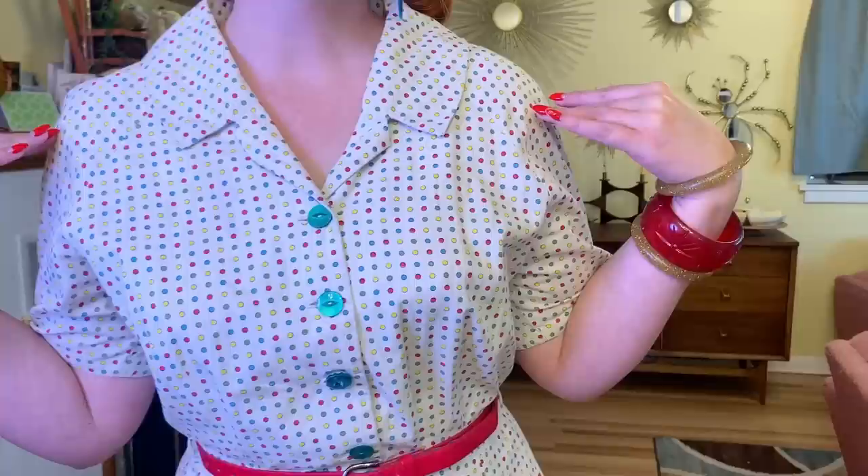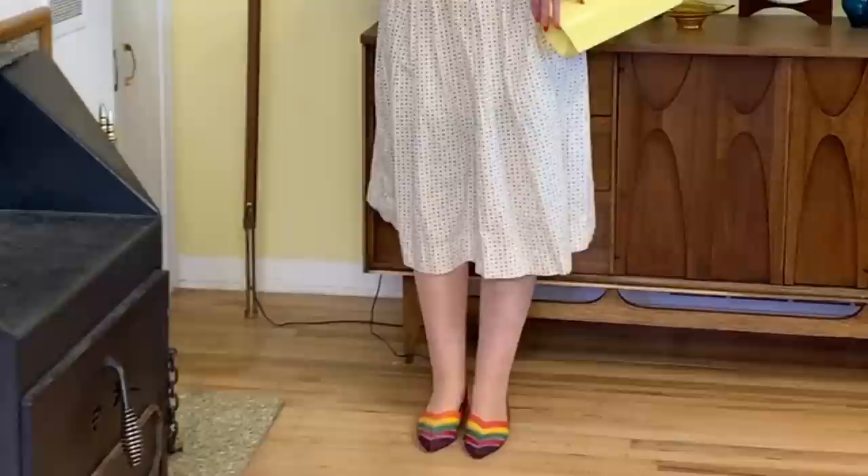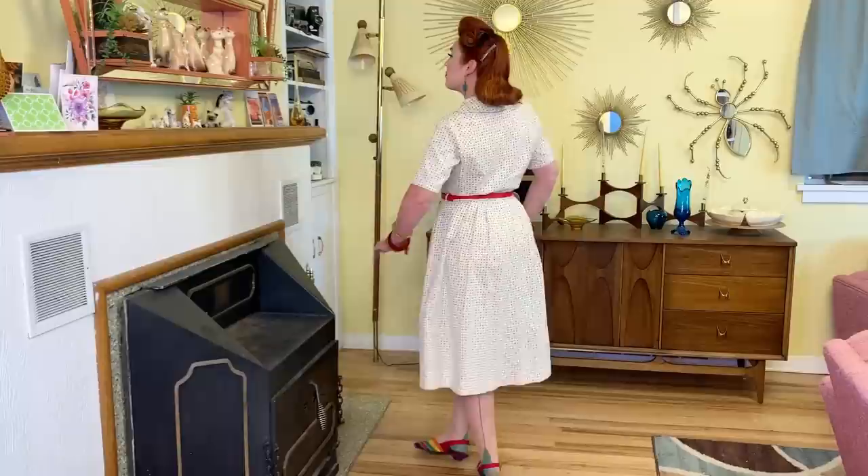Next up is this super fun rainbow dot dress. This one is 1950s as well. I love the different color rainbow dots — I had the perfect rainbow shoes to wear with it. I just kind of went for all the colors with the accessories: red belt, red bracelet, green earrings, and yellow hair flower. From far away you can't tell as much, but up close — all those little rainbow dots.